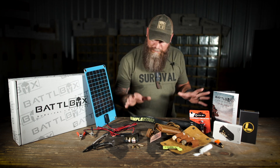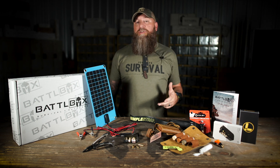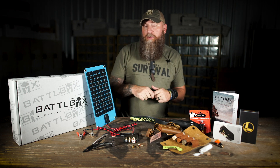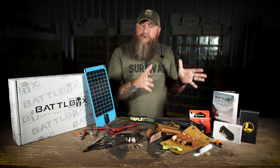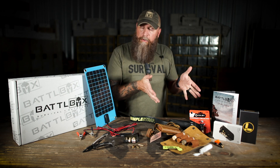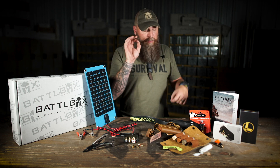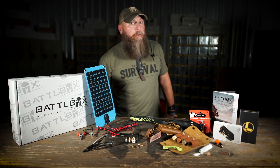That is Mission 66 Battle Box, folks. As always, I appreciate you guys watching. Please check us out at www.battlebox.com. Be sure to like and comment down below, hit the bell icon if you haven't already, and subscribe to the channel. I'll see you next month with Mission 67, which is going to be pretty freaking BA if you know what I mean.